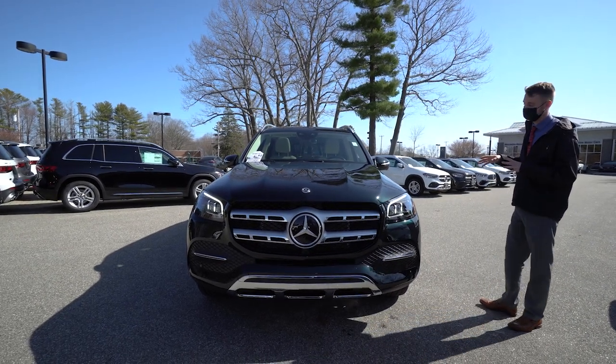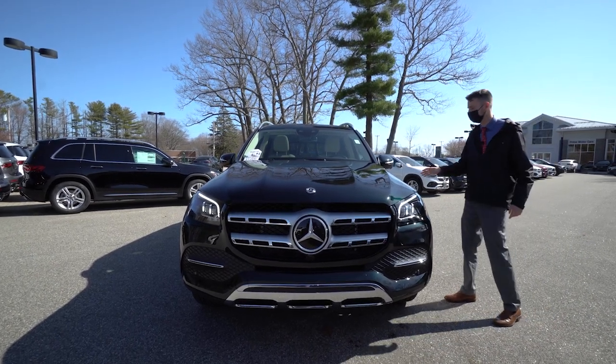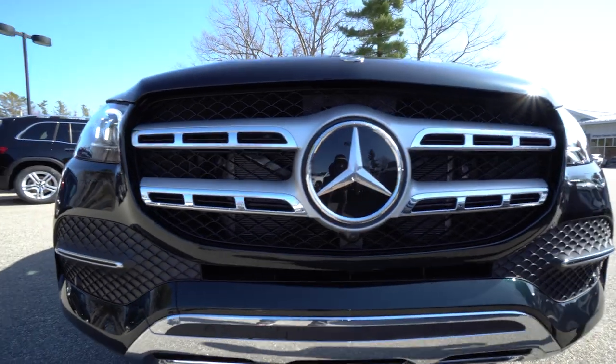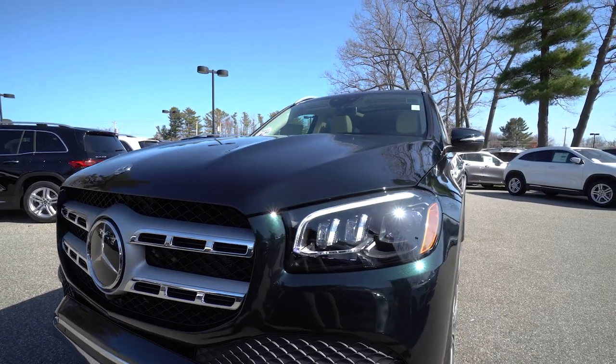This particular model is emerald green metallic with a beautiful beige interior as well. It's a gorgeous metallic color — black from some angles, bright metallic green from others. It's a really nice vehicle finish, especially on the GLS, with lots of nice bodywork and chrome styling.